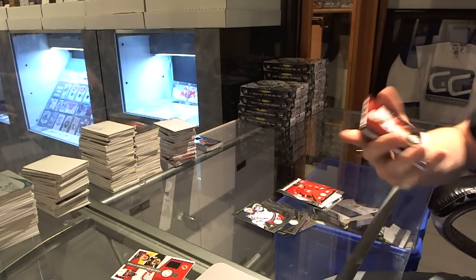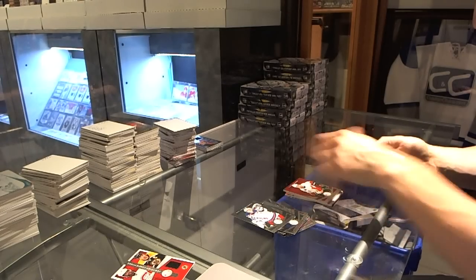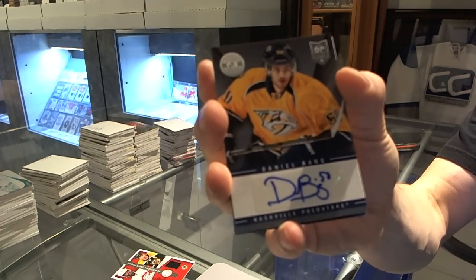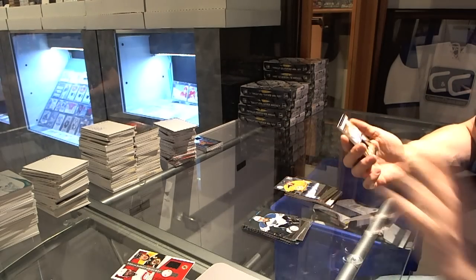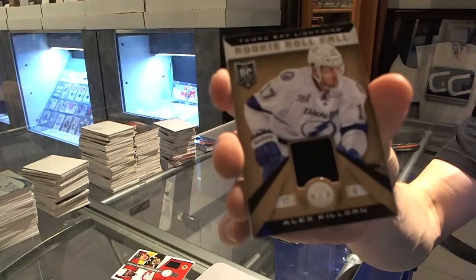We've got a Platinum Red, number to 100 for the Calgary Flames, Dennis Wideman. Rookie for the Red Wings, Danny DeKeyser. Autograph for the Nashville Predators, Daniel Bang. And a Rookie Roll Call one-color patch, number 2 of 25 for the Tampa Bay Lightning, Alex Killorn.